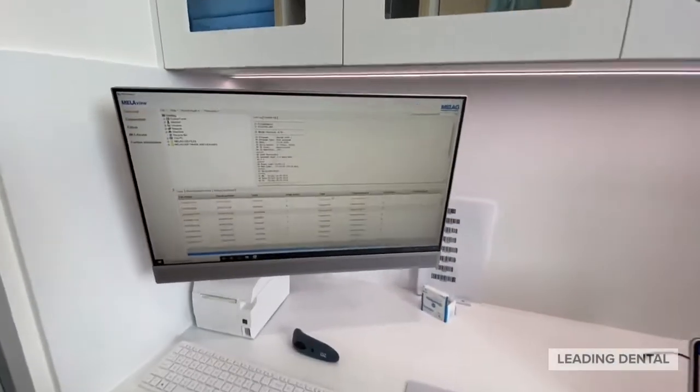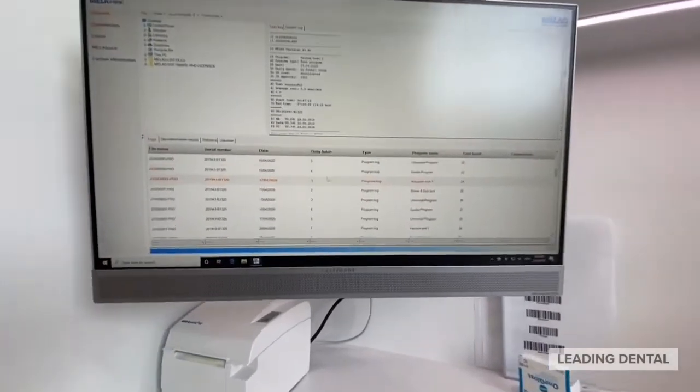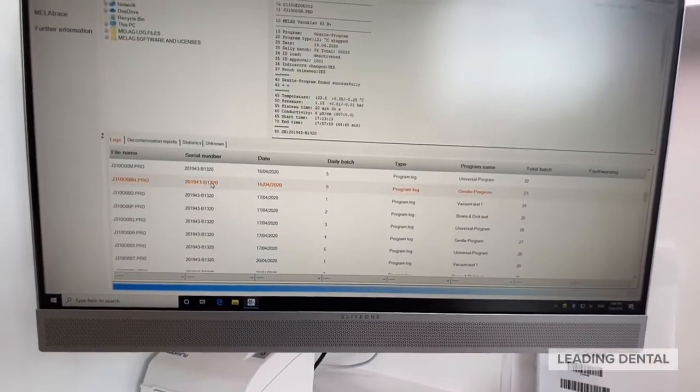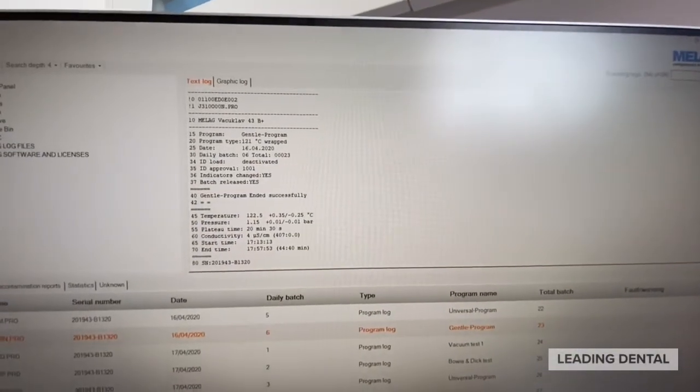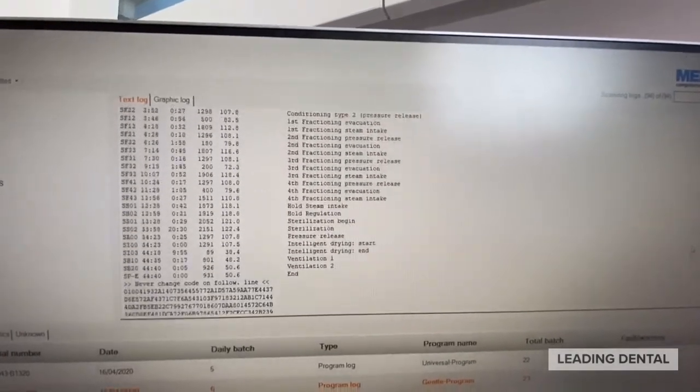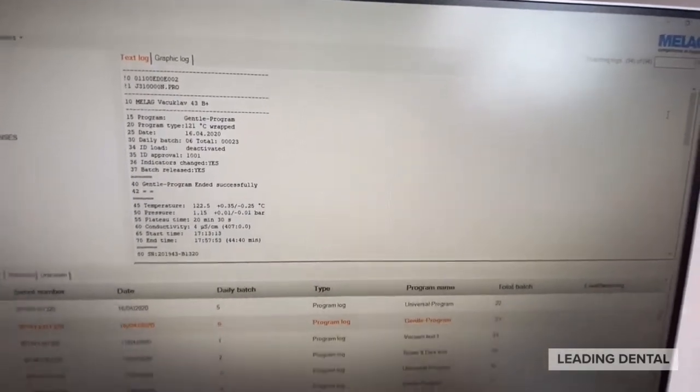We've also installed the Miela View software onto this PC, and next we'll be putting in the full Miela Trace suite. The Miela View gives you automatic backups onto a PC and also makes it very simple to trace and track loads and view all the cycles on the screen.